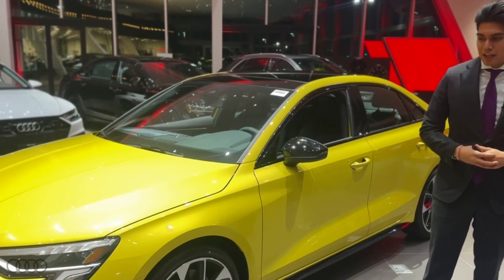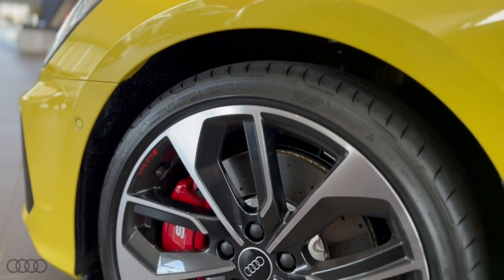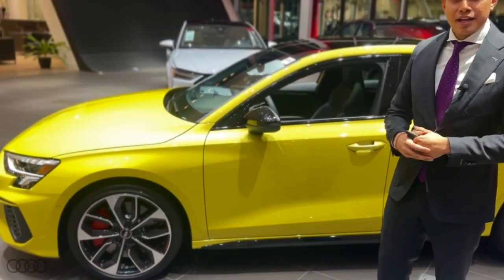This does have the black optic package, so you get a good bit of cool trim that makes the car look sporty and stealthy. They have two-tone finish wheels with the red caliper, signifying that it has a magnetic ride.